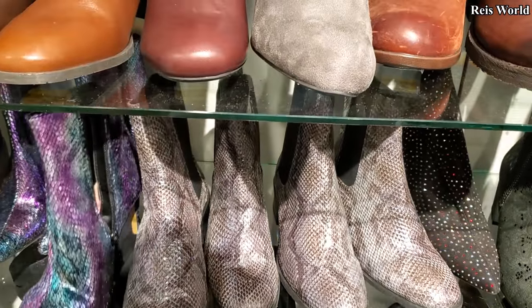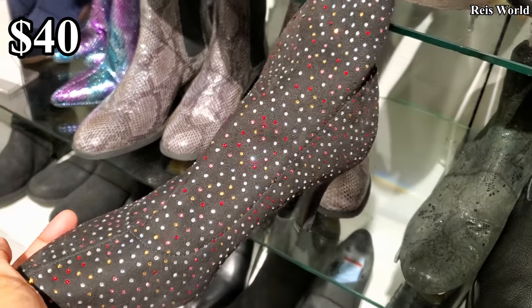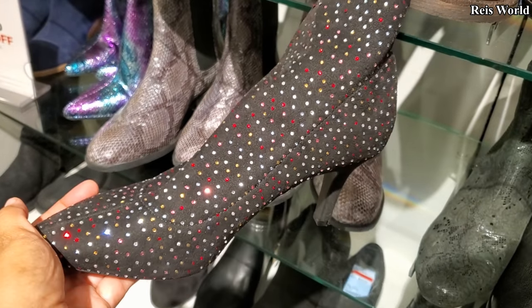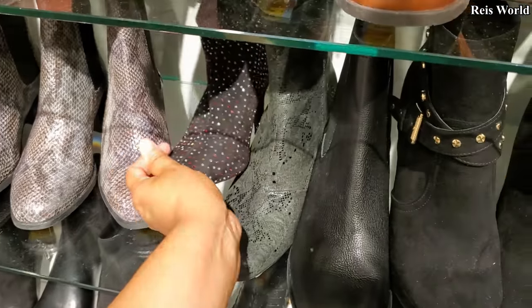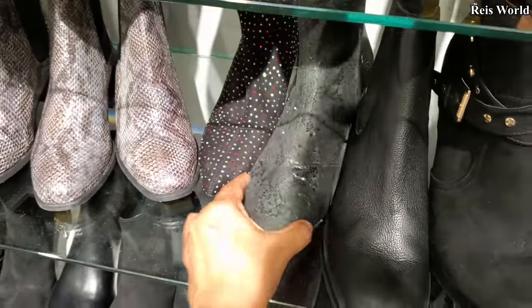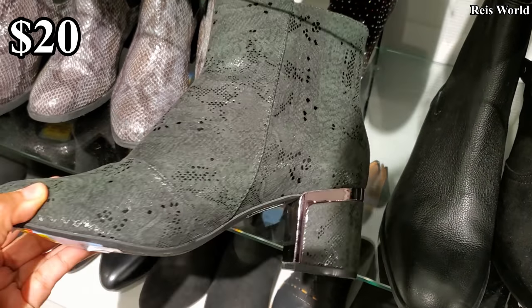That's a good one to sell on Poshmark. $40 — they have that blinged out, kind of bling colorful style. This is by International Concept, and yeah, $40.